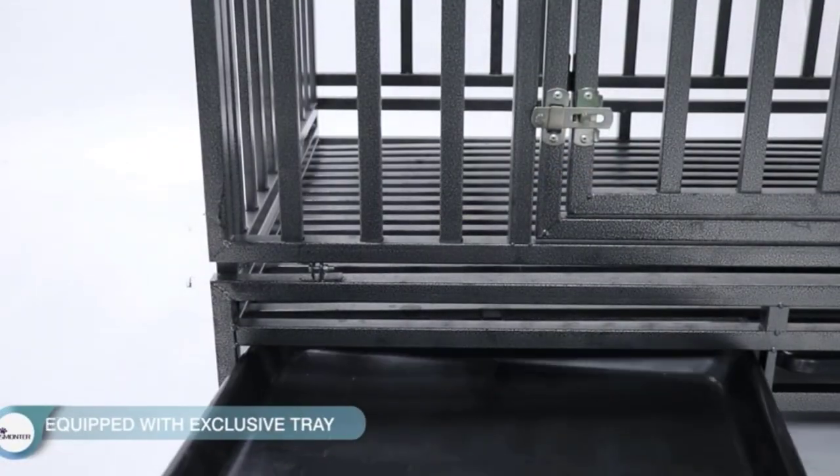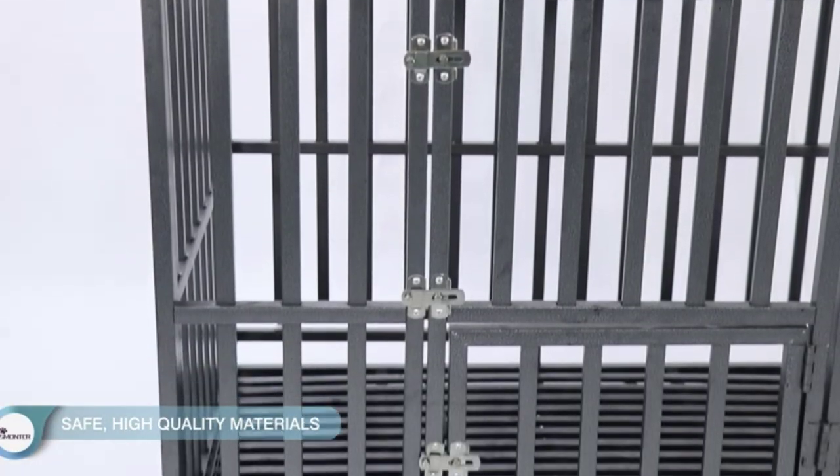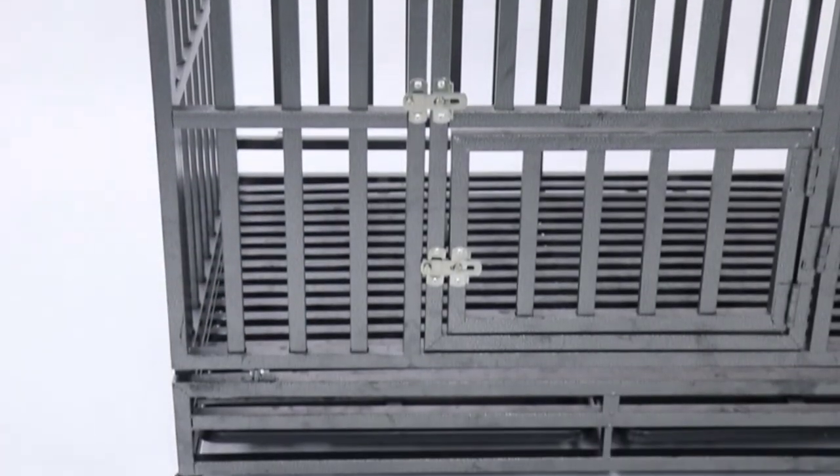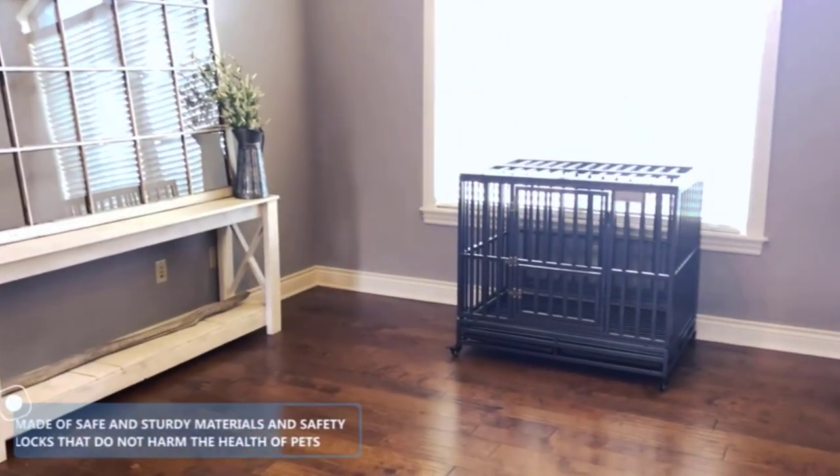Are you looking for the best heavy-duty dog crates in your budget? In today's video, we break down the top 5 best heavy-duty dog crates available on the market. I made this list based on my personal opinion and tried to list them based on their price, quality, durability, and more.